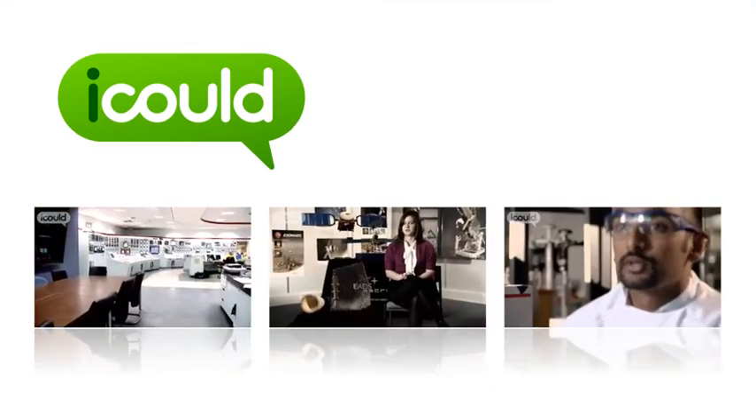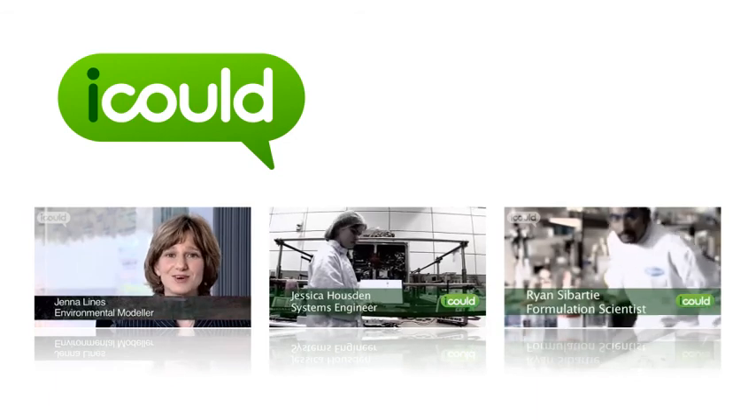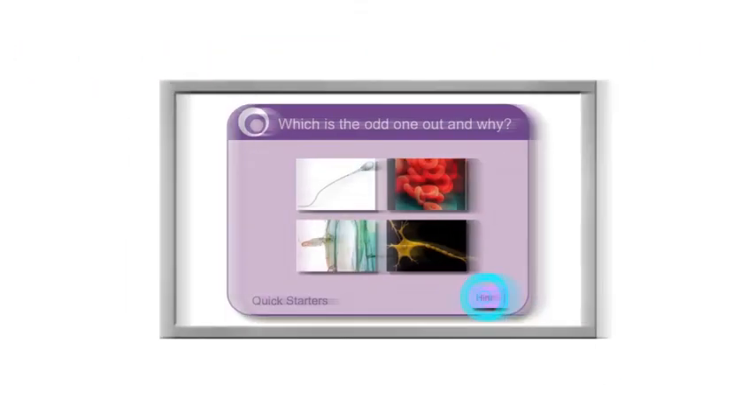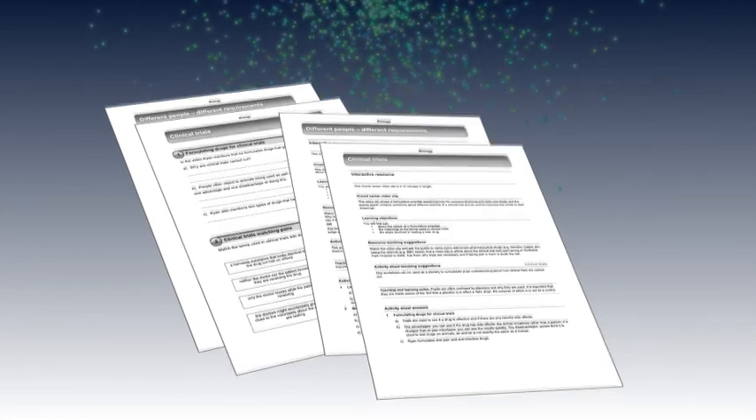Exciting career videos produced by iCould show how the science is applied to different careers, sparking an interest and inspiring ambition. The interactive books also contain interactive resources written by experienced teachers, such as matching pairs that cover essential science skills, drag and drop questions and PowerPoint starters that encourage students to talk about science. Resources come with activity sheets that extend the topic as well as teacher notes that give suggested guidance.